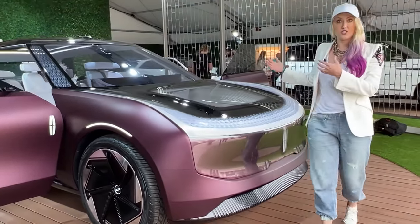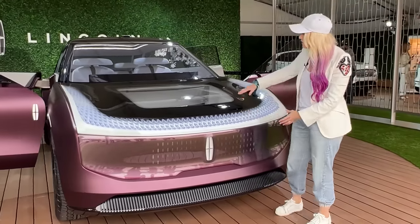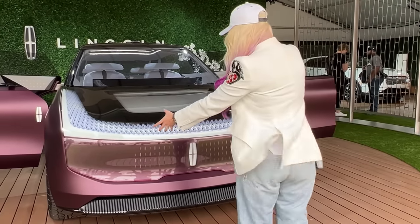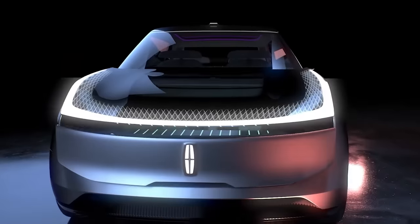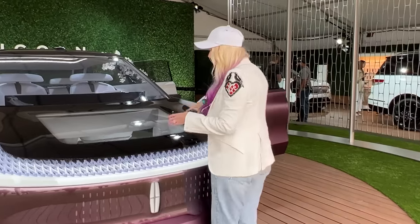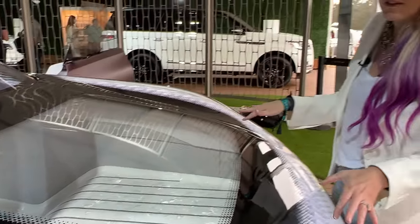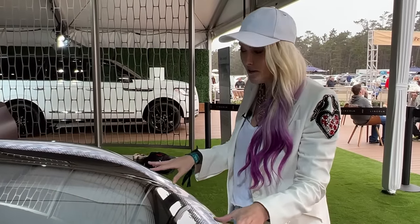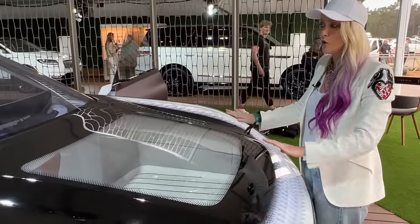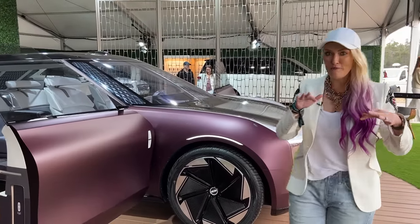Because it's an electric car there's no engine here, so you can put luggage in the frunk. The whole front glass panel opens up and a luggage drawer slides all the way out so you can easily place luggage in and retract it back in. When you're parked, you don't want people to see what's inside, so this whole area will black out so no one can see what's in the front.